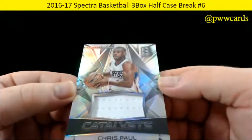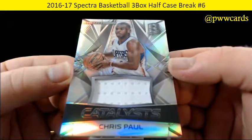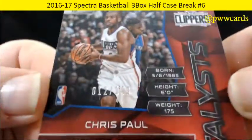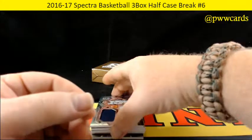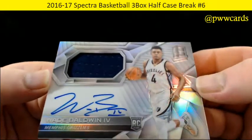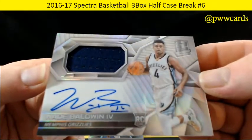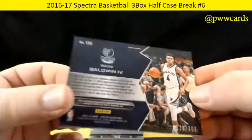How about a Chris Paul — catalysts, beautiful white patch for the Clippers, numbered to 149. And for the Memphis Grizzlies, Wade Baldwin the 4th — nice navy blue patch, beautiful signature, beautiful product. The Spectra, numbered to 300 on that one.